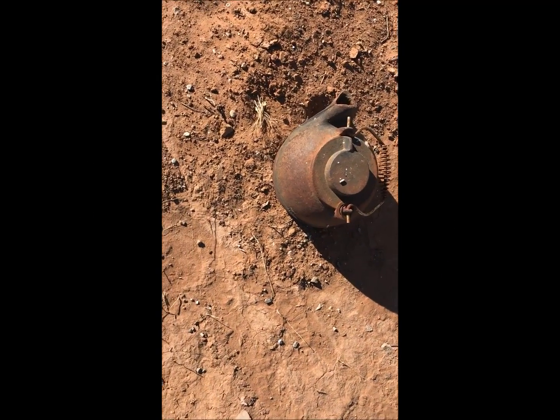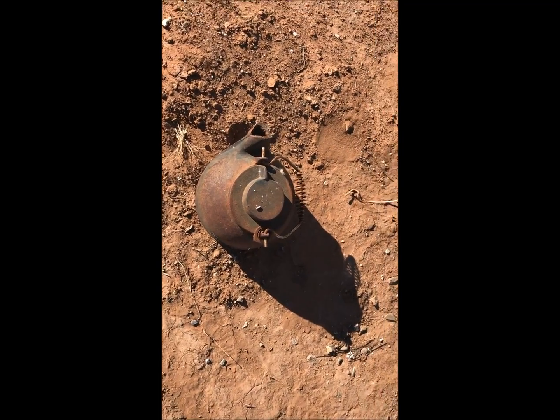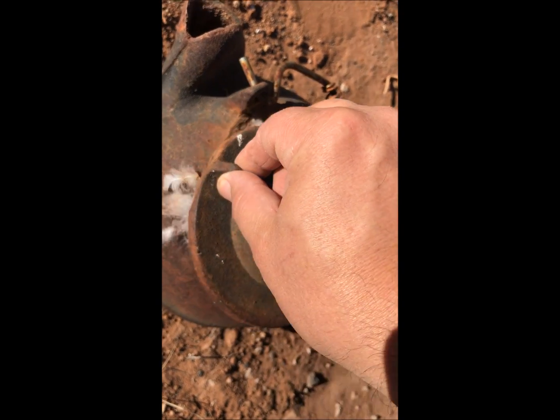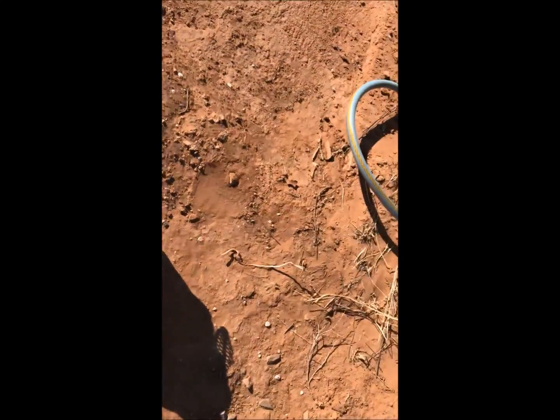This is one of those iron pots and it was outside on a boat for quite some time. I open it up and whoa — why is it stuffed full of fur and feathers? Well, let's find out.